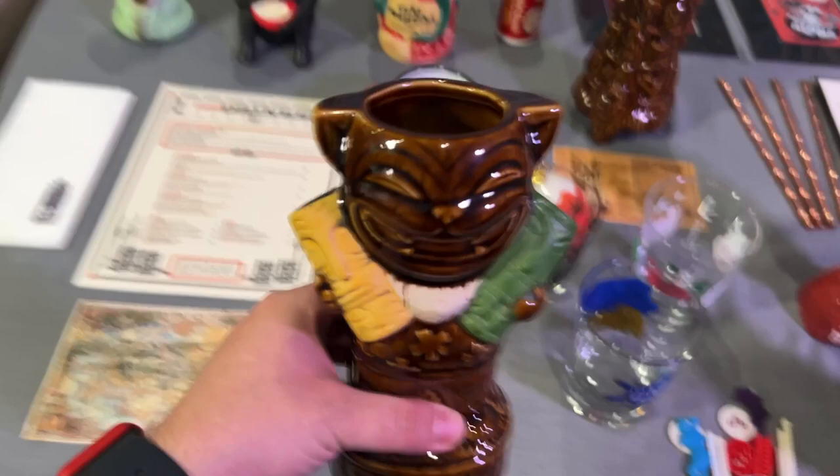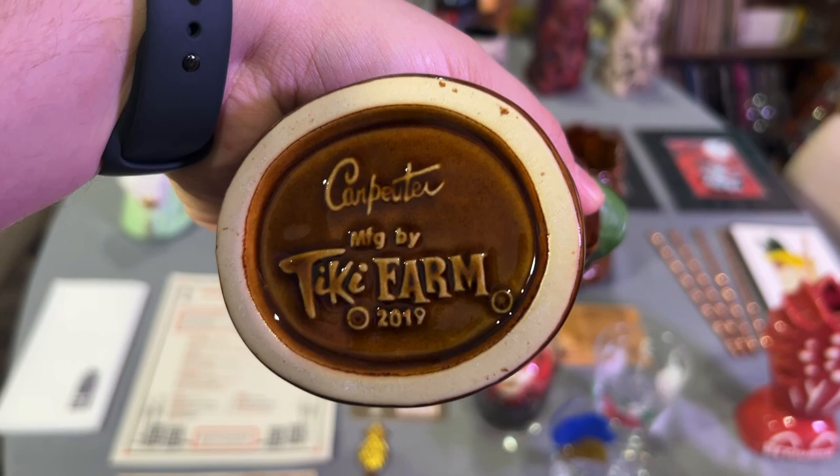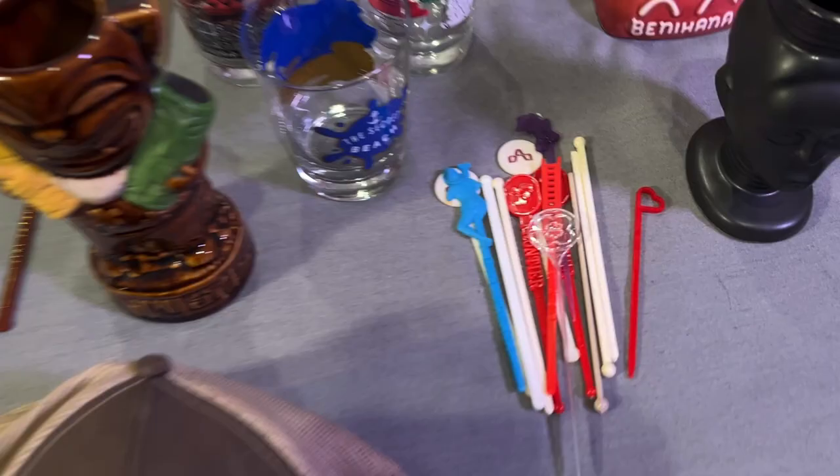This I got several months ago — I've been wanting it for a while. Tiki Cat! Isn't he cute with his two little tiki mugs? It's from Carpenter and Tiki Farm, 2019. I think the pandemic shut down the bar Tiki Cat, so I'm happy to have purchased one of these on eBay.